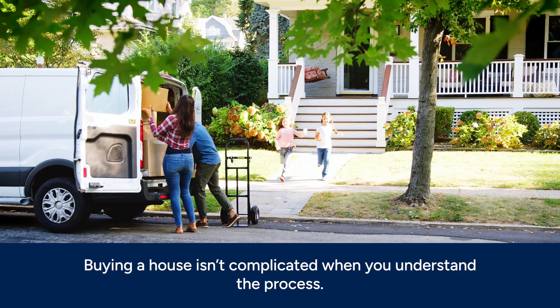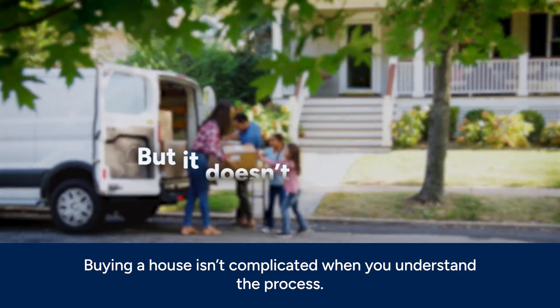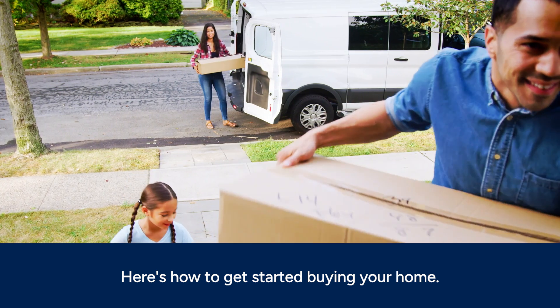A home is the largest purchase many people make, and it may seem like a complicated process, but it doesn't have to be. At PenFed, we're committed to helping you navigate the most important financial decisions. Here's how to get started buying your home.